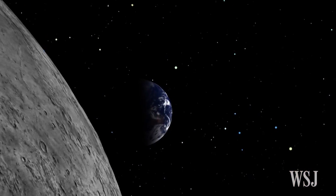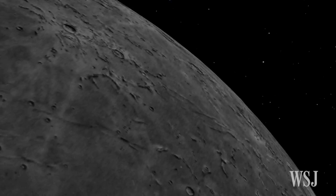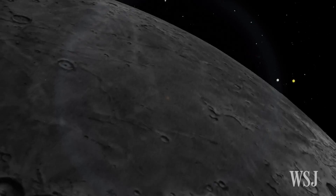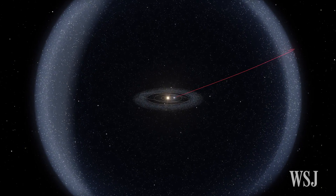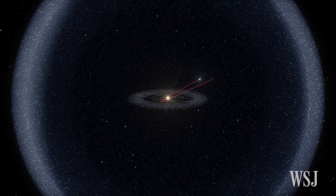The scientists believe that the comet was formed at the same time as Earth itself, more than 4 billion years ago, but was ejected from the inner solar system at an early stage. Its 860-year-long orbit suggests that it comes from the Oort cloud.